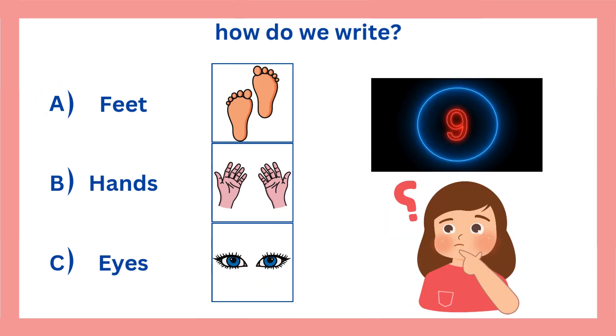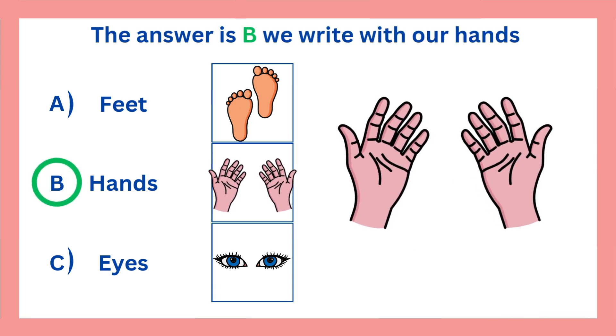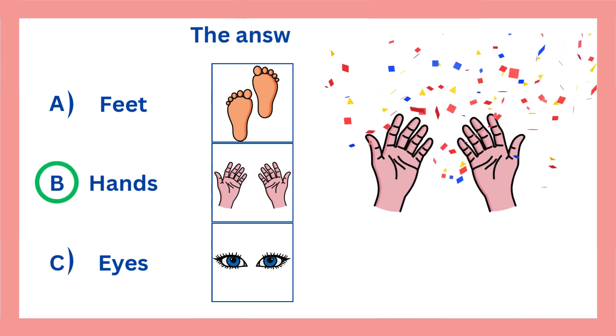How do we write? The answer is B. We write with our hands. The answer is correct.